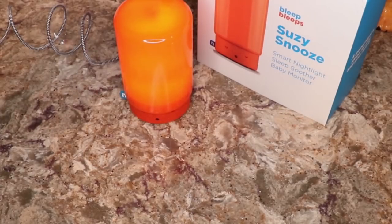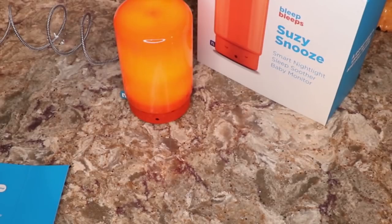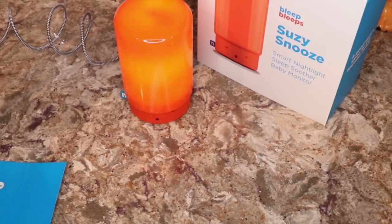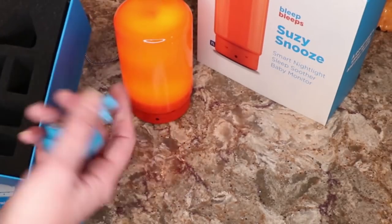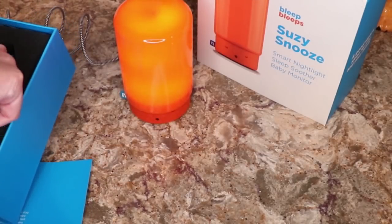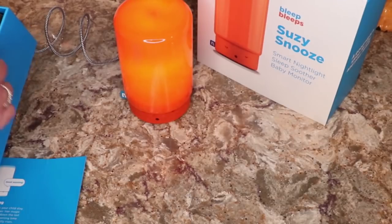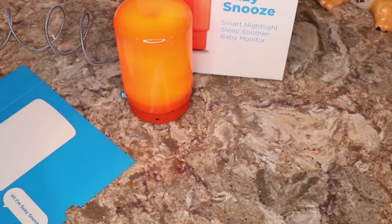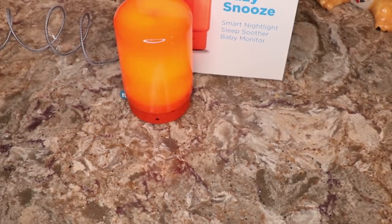That's Suzy Snooze, and we will be having a giveaway for it going live very soon. Let me know what you think. It's a very nice little monitor and it's great that they include all the plugs you need, so whatever country you're in you can use it. There'll be a link in the video description to check it out on Amazon. Have a good one guys, thanks, bye!